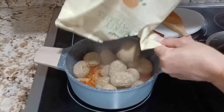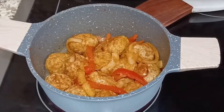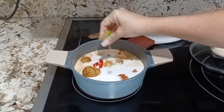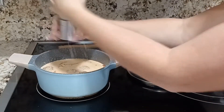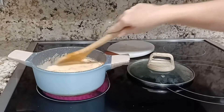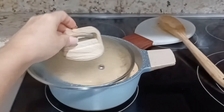Then add the meatballs and stir again. Add the coconut milk and squeeze the lime wedge. Put some salt and pepper, give it a stir. And when it starts to boil, turn the heat to low. Cover and let the meatballs cook in the sauce for 10 minutes.